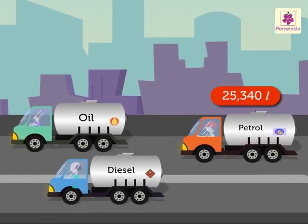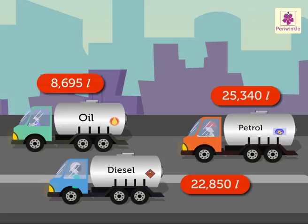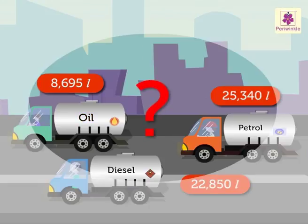Now we will solve one more addition story problem. Three tankers carried twenty-five thousand three hundred forty liters of petrol, twenty-two thousand eight hundred fifty liters of diesel, and eight thousand six hundred ninety-five liters of oil. How many liters of liquid did the three tankers carry in all?